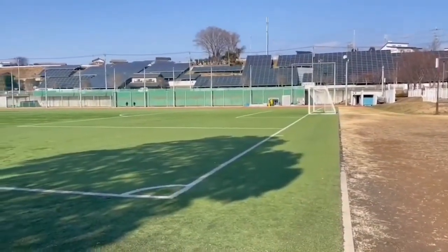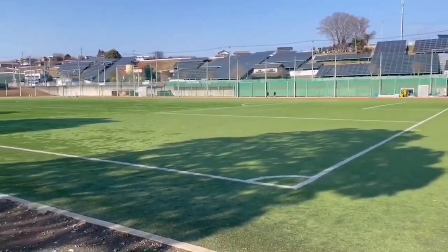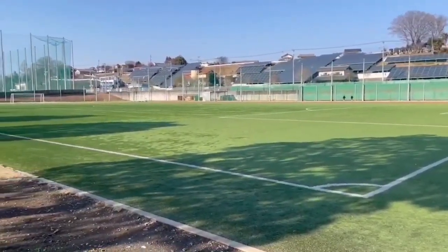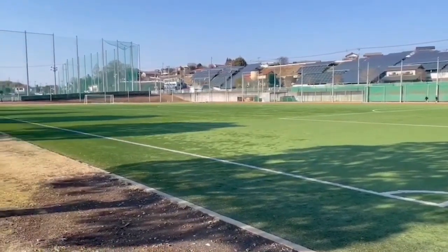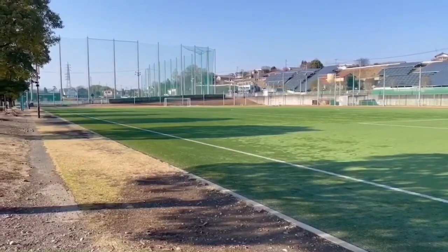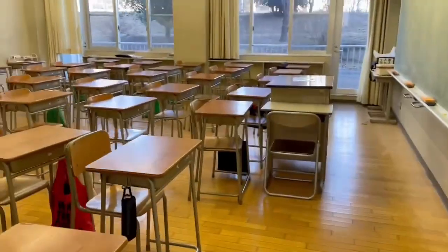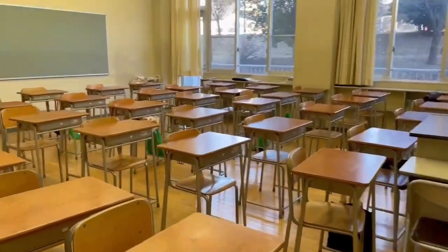Next is the introduction of the school ground. It has artificial turf and is used during physical education and club activities. It's so wide and nice.